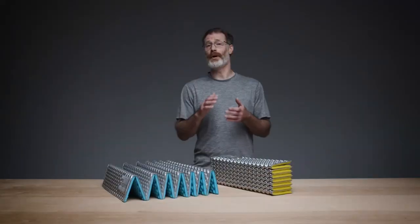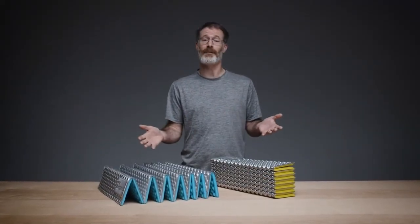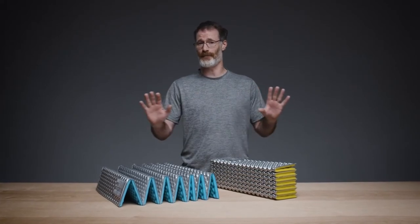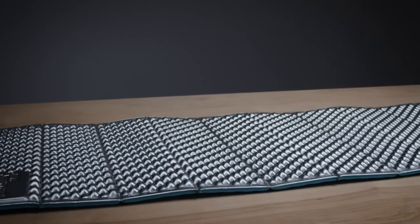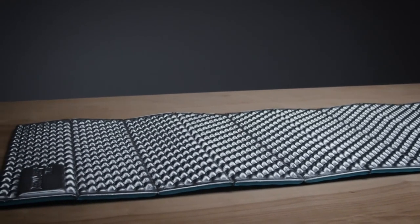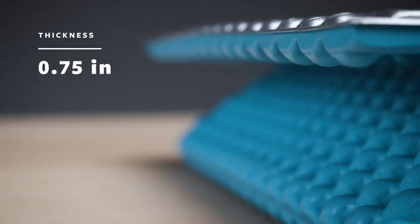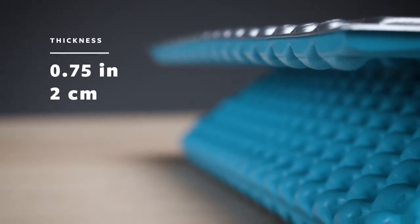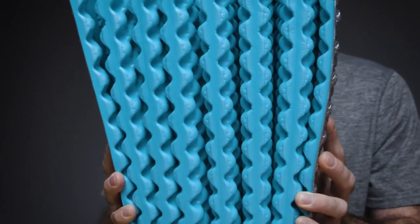Setting the standard for closed cell performance, our Z-Lite sleeping pad is an award-winning favorite for everyone from through hikers to weekend warriors. Whether using it solo or paired with another sleeping pad, the Z-Lite provides the essential comfort you need in the backcountry. The three-quarter inch or two centimeter thick pad uses dual density foam — a durable foam on the yellow or blue bottom — and a softer, more comfortable silver side for plush support.